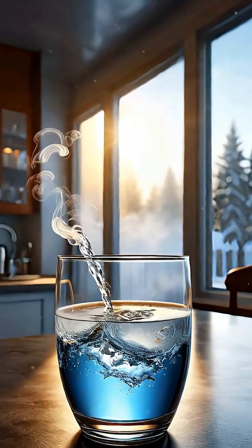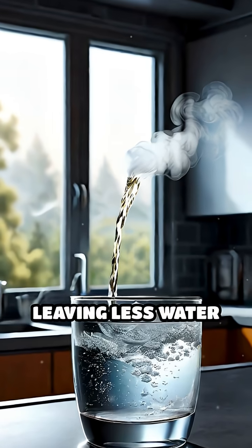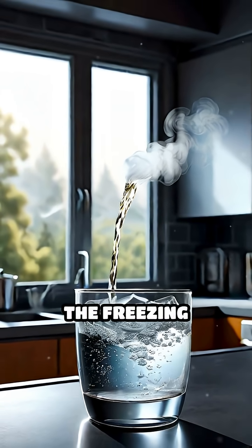One key factor is evaporation. Hot water loses more mass to evaporation, leaving less water to freeze, which can speed up the freezing process.